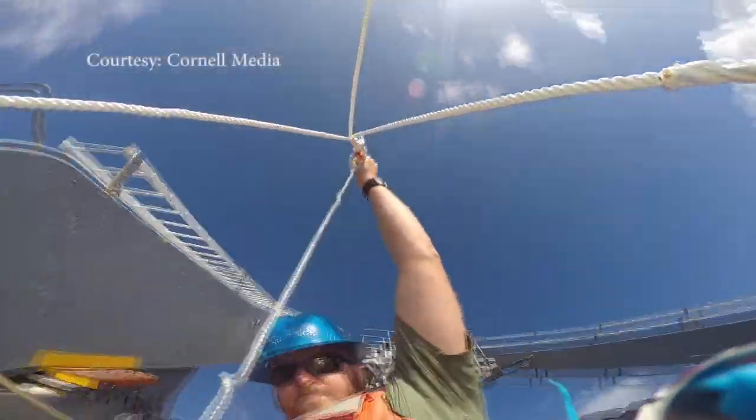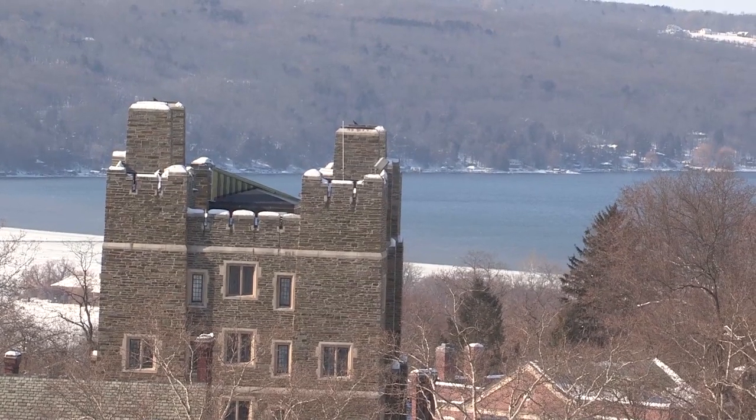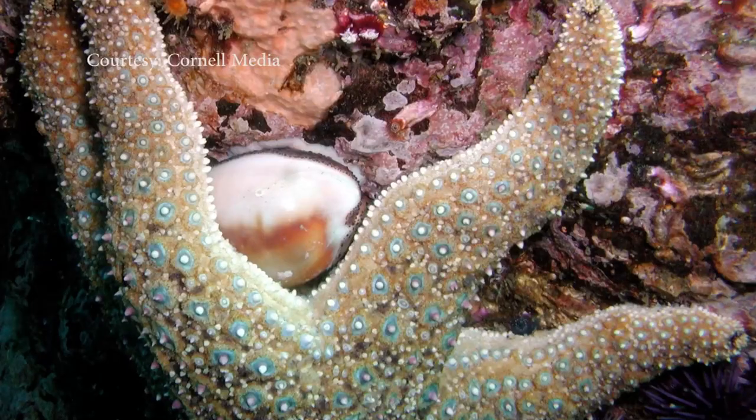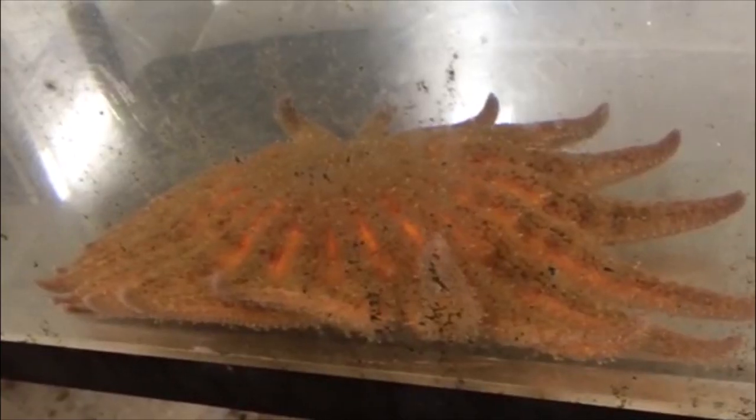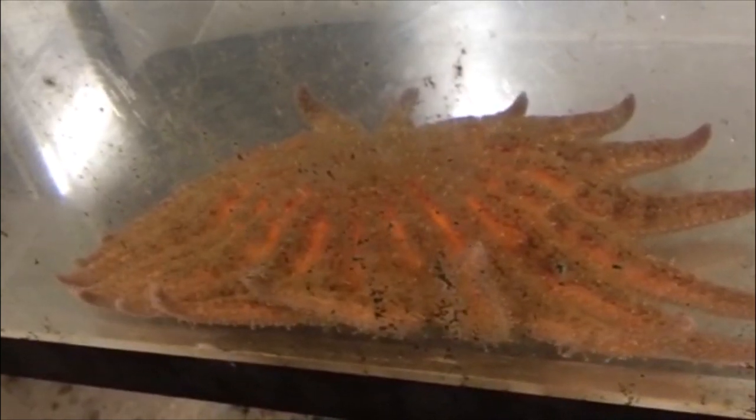Two years ago, Dr. Ian Hewson learned about an unknown sea star wasting disease and brought samples back to Cornell University. Certainly this is the most extensive outbreak of disease we've seen, by far. As of right now, there's only one or two species on the West Coast that have not been affected. It's called the Densovirus, and it moves quickly — it even kills some species in a few hours.